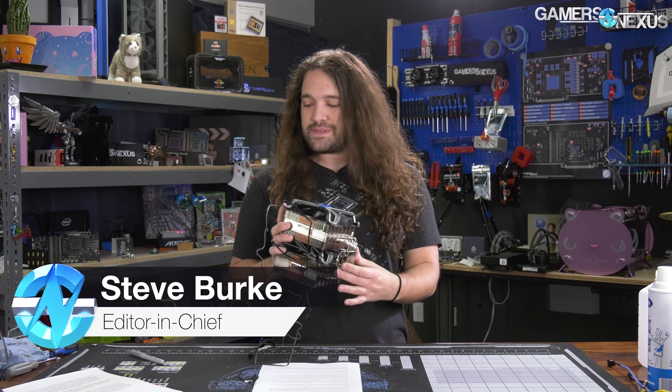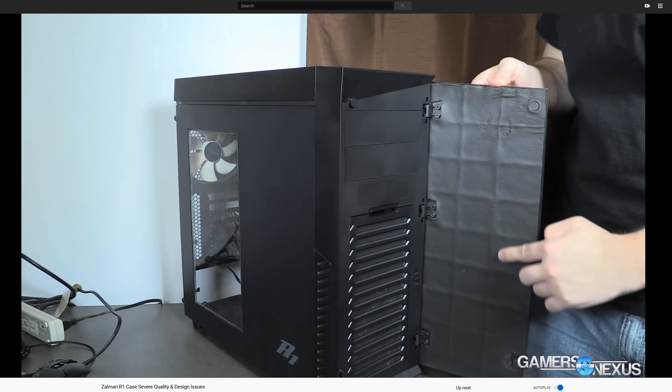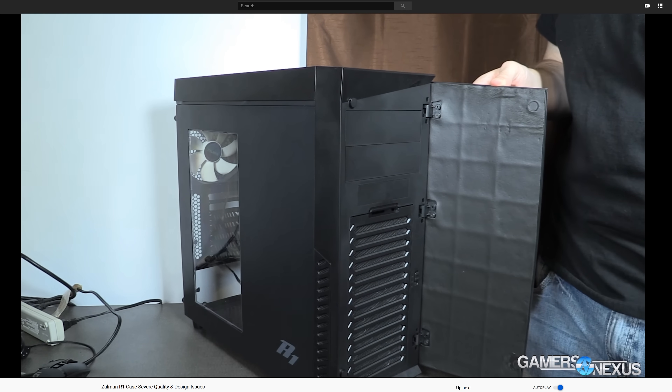The last time we worked with Zalman on a review ended with the company attempting to purchase ads from us in exchange for taking down the review. That was for the company's Zalman R1 case, which we published in 2015 and which, by the way, remains available online.